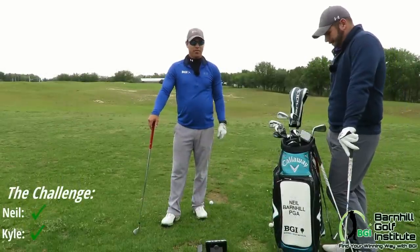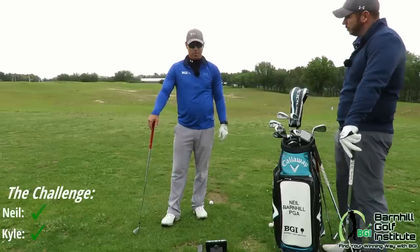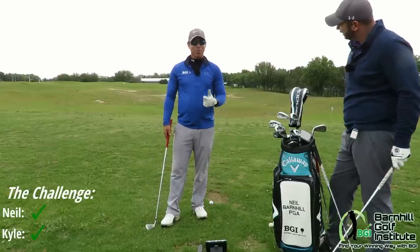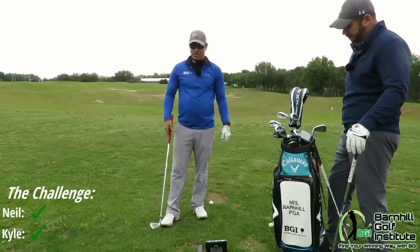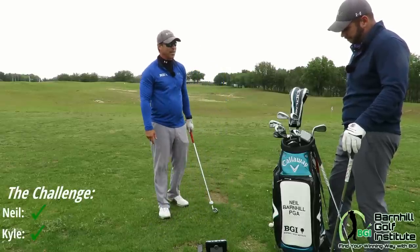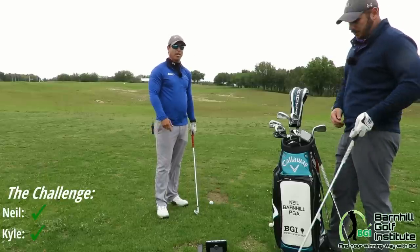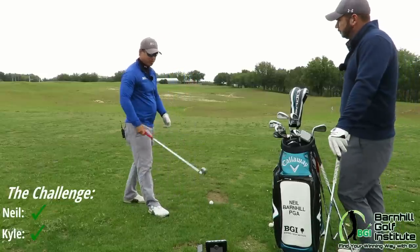We're going to start the second challenge with a 6 iron. The first round was a split — we both missed by only 4 yards, really close. Those were good shots. I'm tasting that steak dinner already. This is going to be tougher because a 6 iron is a little harder to hit. We'll see what the numbers are. The club has been changed on the app and the launch monitor to 6 iron.